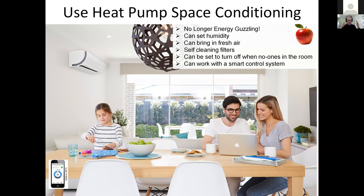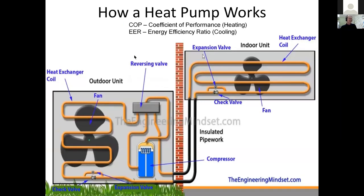That sounds like it breaks the laws of thermodynamics, so let's look at how they work. The reason they achieve these efficiencies is that they're not making heat — they're shifting it from outside to inside when heating, and inside to outside when cooling. Inside there's a loop of pipe between the indoor and outdoor units. Inside that pipe is a refrigerant gas. The key property of a gas is: if it expands, it gets cooler; if it's compressed, it gets hotter.